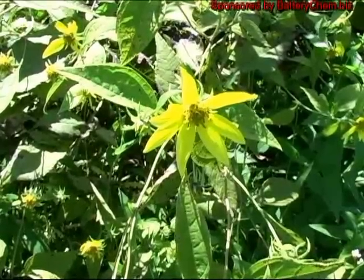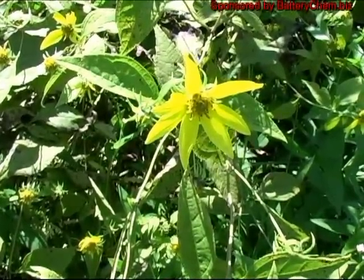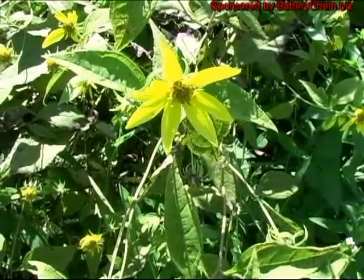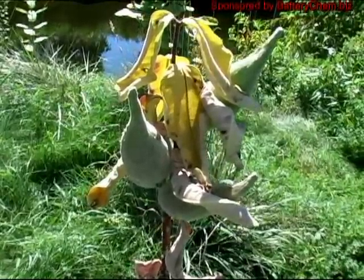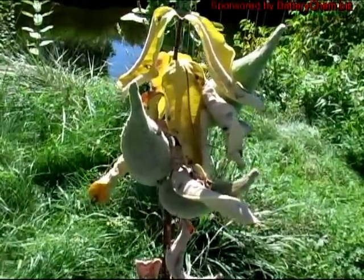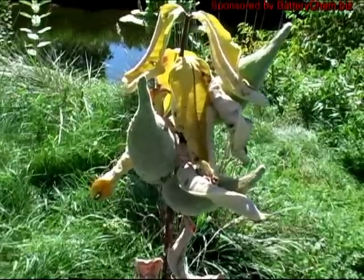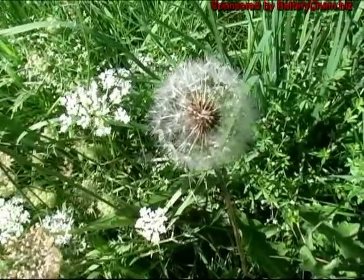We need help with this one — we have not been able to identify it yet. We think it may be a member of the ragwort or the sunflower family but have not been able to find it. The milkweed pods are everywhere. And here we have a dandelion that's already gone to seed.